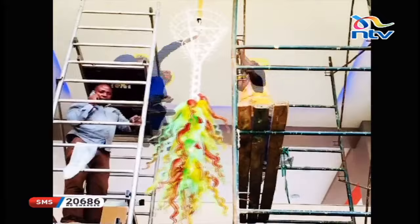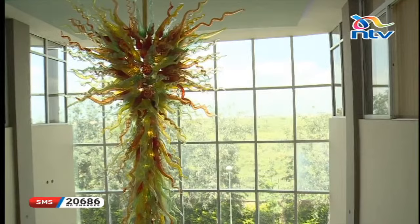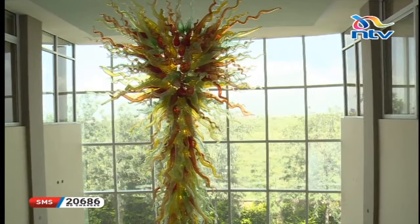Tell us about your latest project. The last piece we made was for a company in the industrial area — they needed a signature piece for their new waiting area, office building, corporate HQ. We did a huge 4.5-meter hanging in the style of Dale Chihuly. What inspires you with your designs?